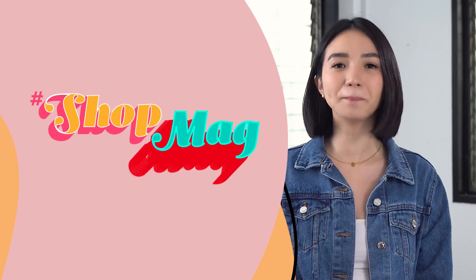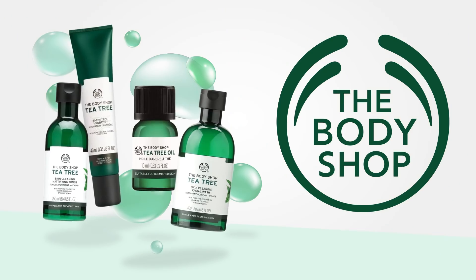Hi SM Watchers! Angel Day here. And in today's episode of ShopMag Connects, I will share with you Body Shop's T3 line. They have facial wash, moisturizers, toner, and oil.